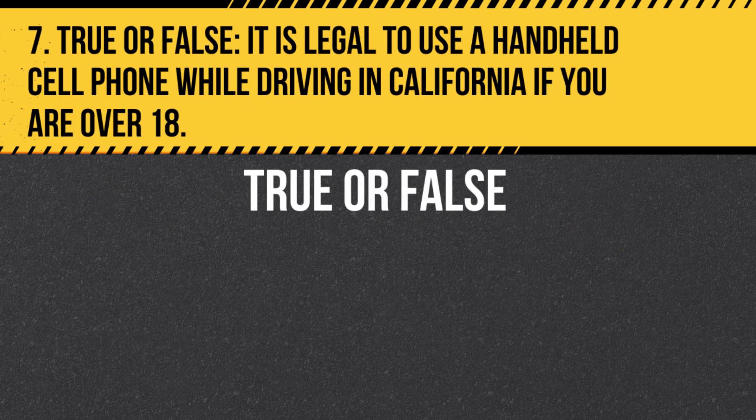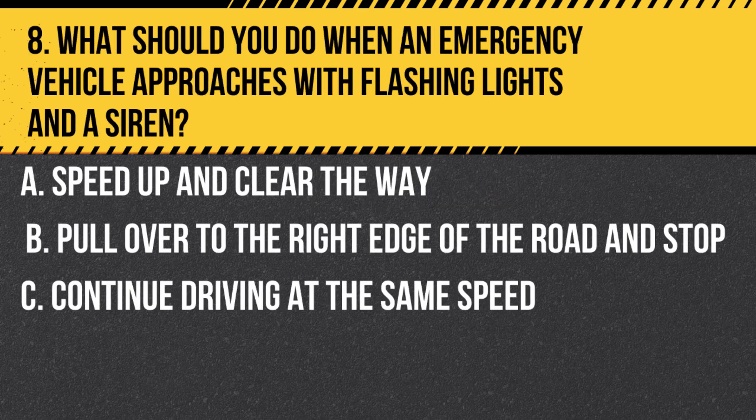Question 7. True or false: It is legal to use a handheld cell phone while driving in California if you are over 18. Answer: False. It is illegal for all drivers to use a handheld cell phone while driving in California.